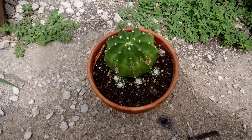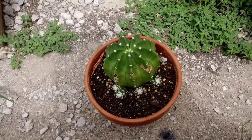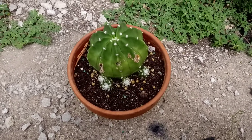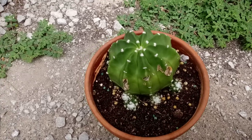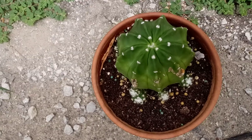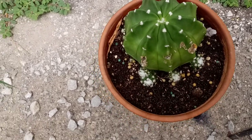Hey guys, coming in to share my domino cactus with you all. It's been about seven months since I updated you guys on her, and here she is. I noticed that she's gotten really bigger since the last update — she has grown a lot.